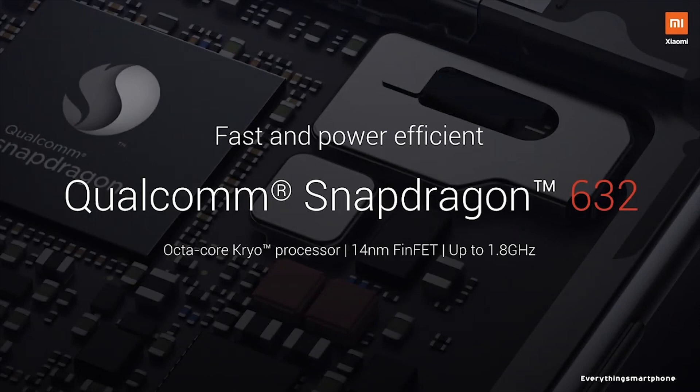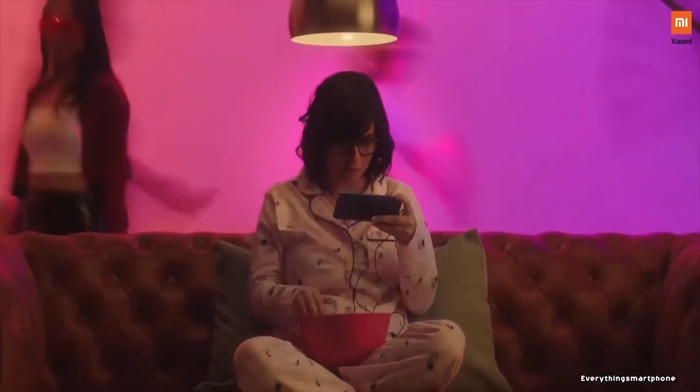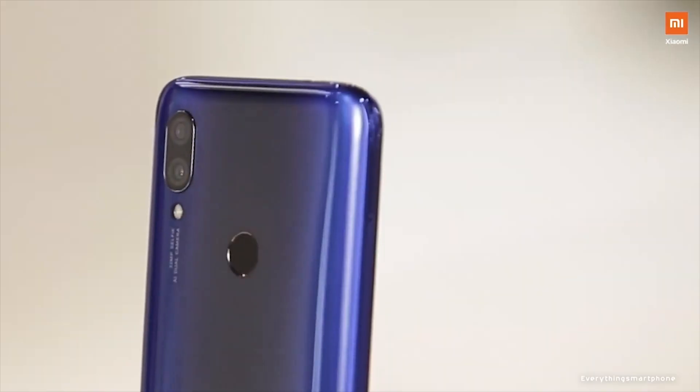The Xiaomi Redmi Y3 has a 14nm Snapdragon 632 processor for its performance with an integrated GPU Adreno 506. It offers 3GB or 4GB of RAM with 32GB or 64GB of internal storage, and supports memory expansion up to 1TB via microSD card.